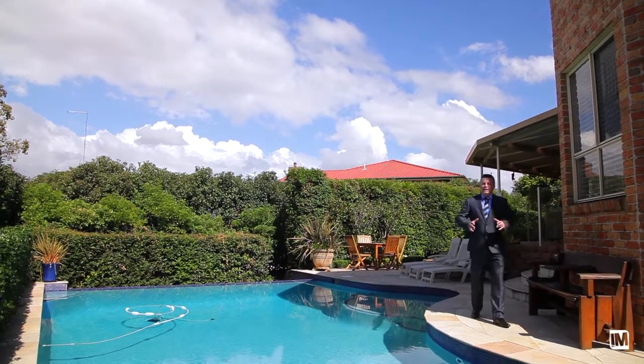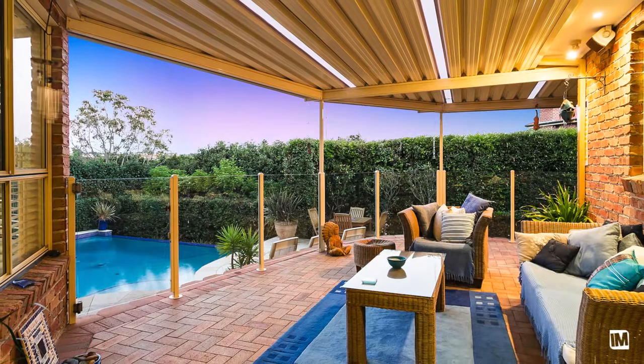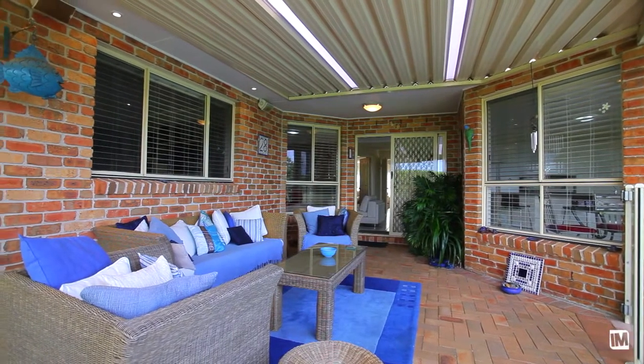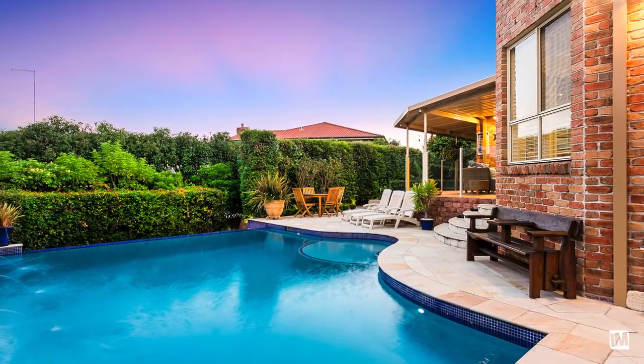What I love about this home is the entertaining aspect — what a great place to bring up your family, with multiple entertaining options and of course you're going to spend hours upon hours in this exotic infinity edge pool.